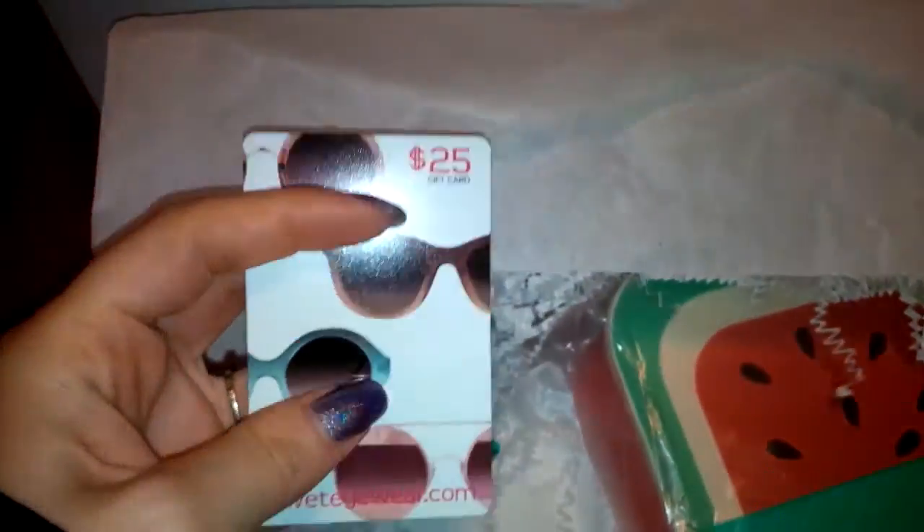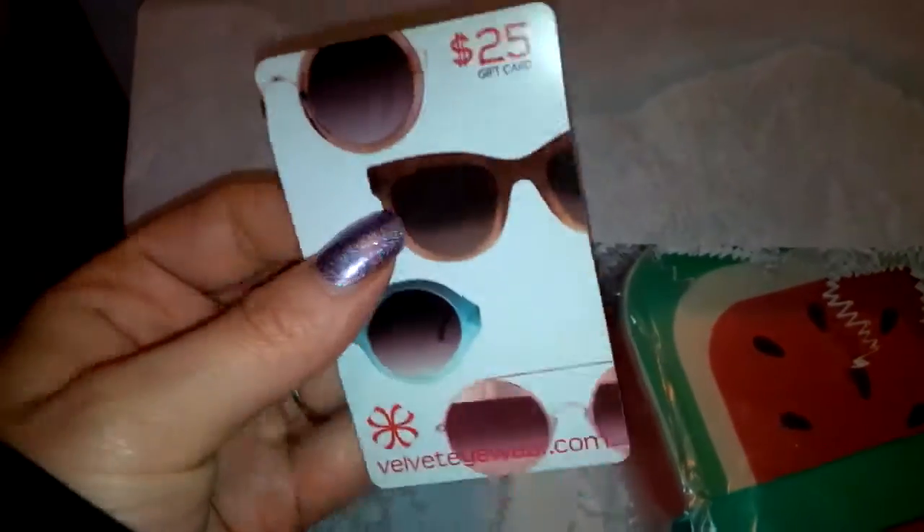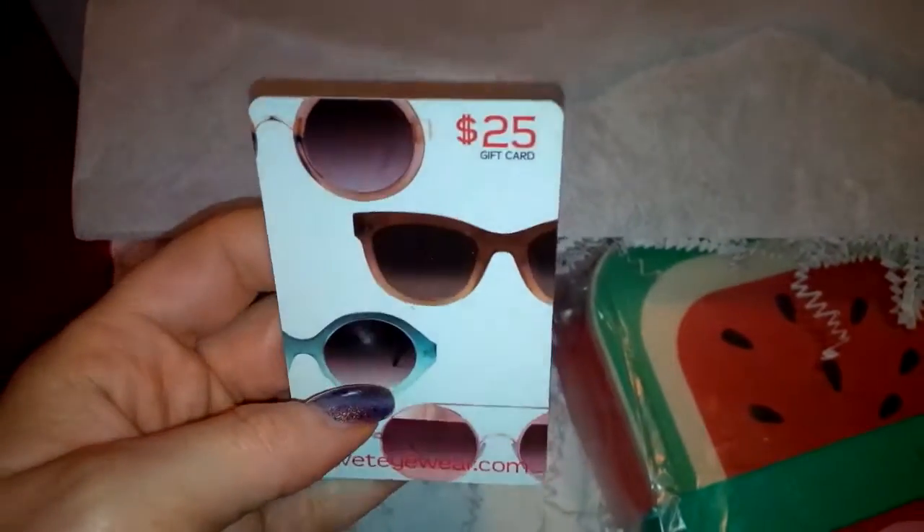They also included a $25 off sunglasses code — I'm not going to show the code because I think everyone gets their own. Depending on how much the sunglasses cost on the website, I'll look into that to see if I'm going to use the gift card.